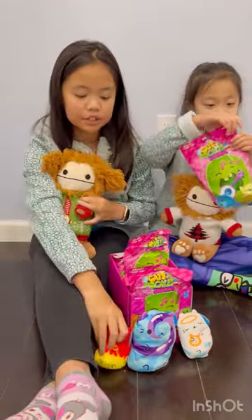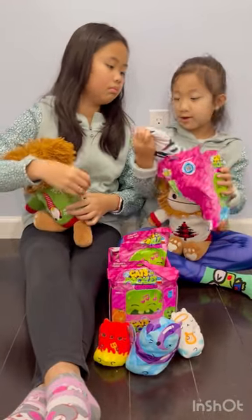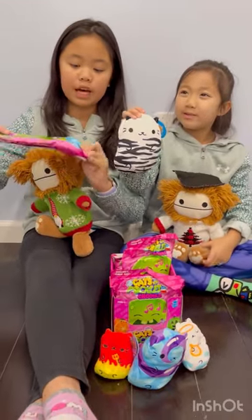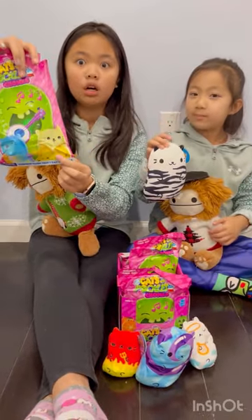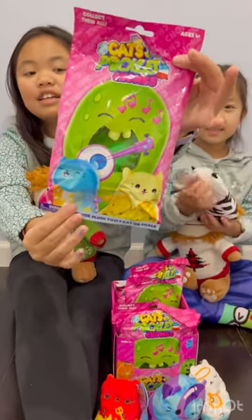I'll open this one. It looks like a panda. I thought it was a panda. Oh, that's so cute! The pandas are white and black. Hazel ripped it a little too fast, but here's what the bag looks like. This is the bag. I had a banana.